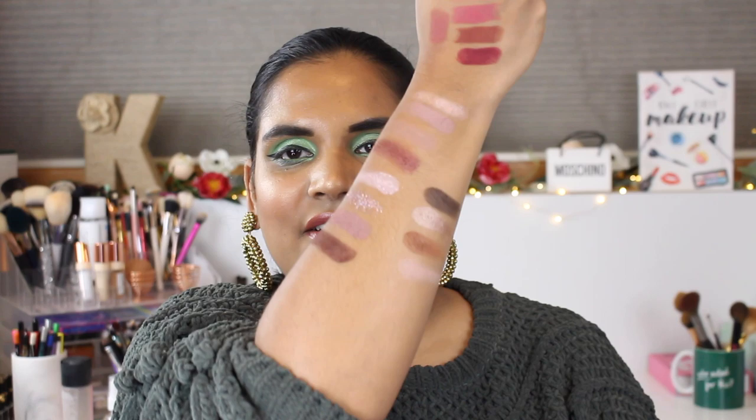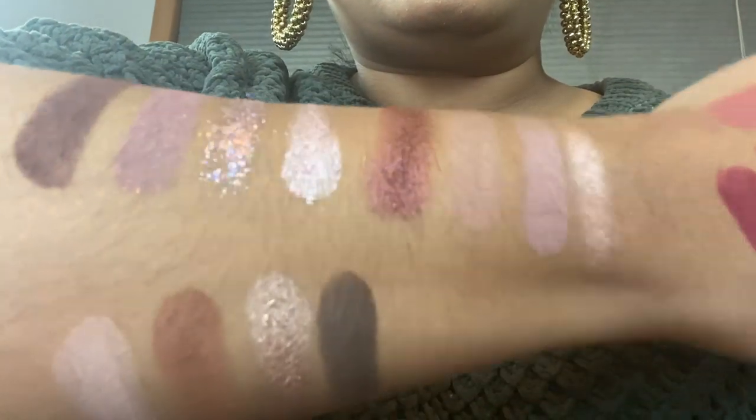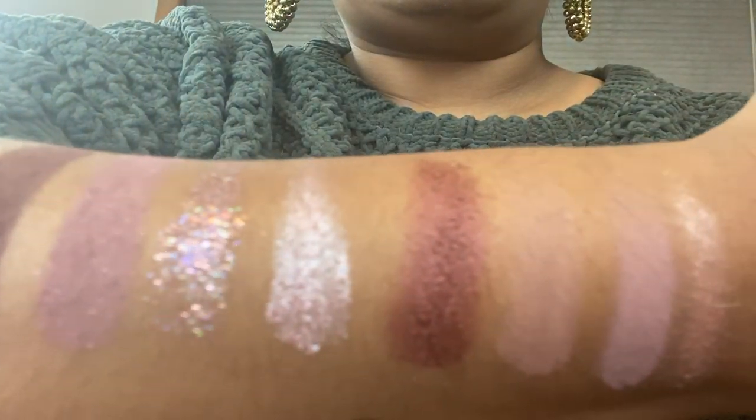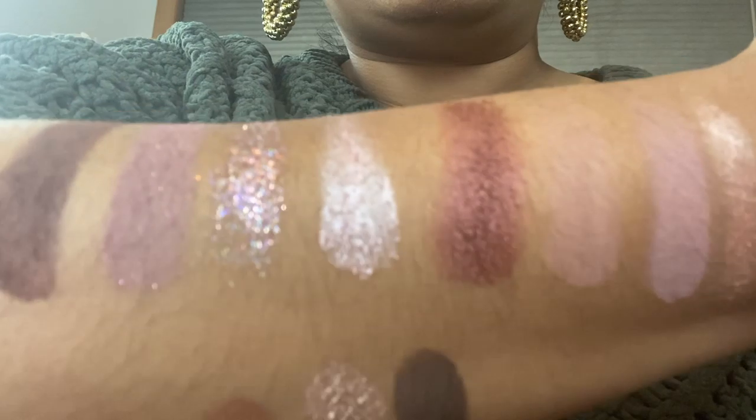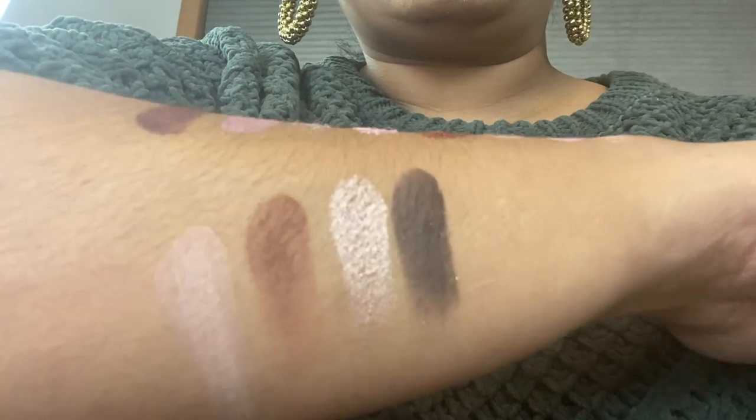There are the swatches of the Flutter By palette — kind of cute. I feel like I could do some good things with that particular palette. I'll go ahead and insert some close-ups of Flutter By so you guys can see them up close.